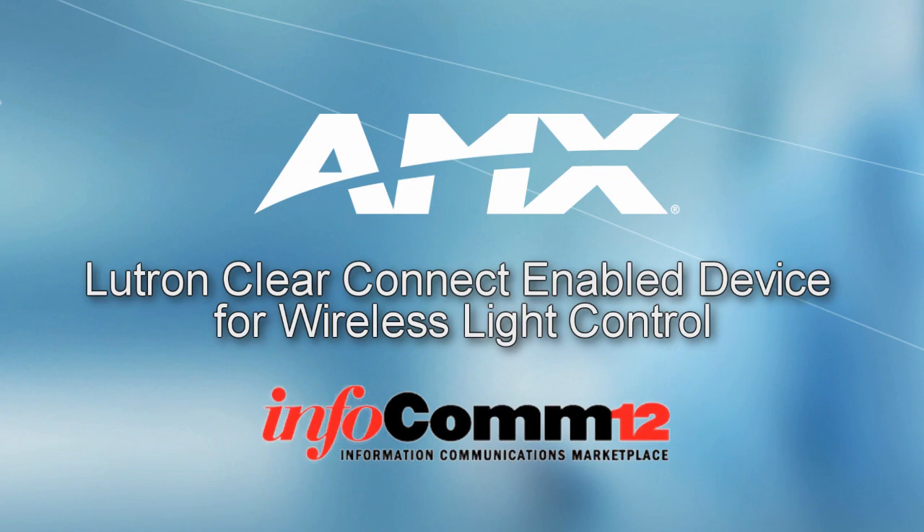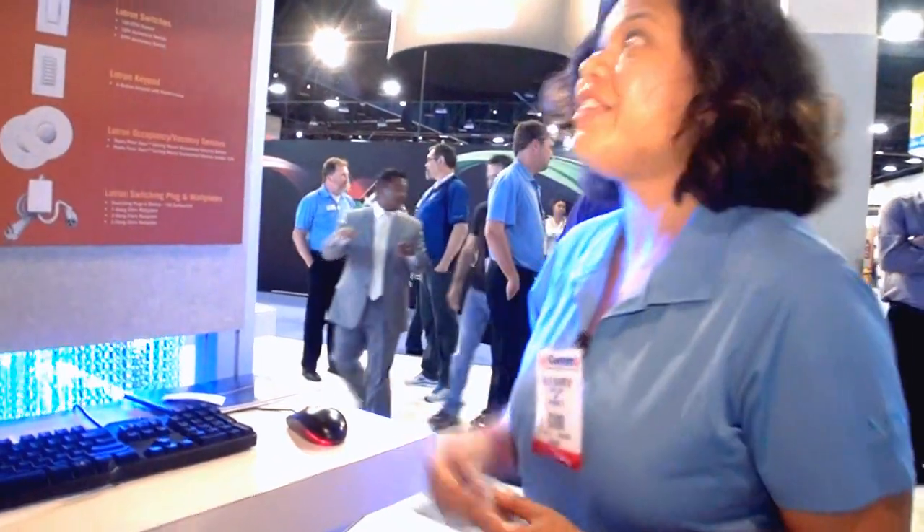Greetings from the AMX booth here in Las Vegas at Infocom 2012. Right here I am standing by the AMX and Lutron section of our booth.